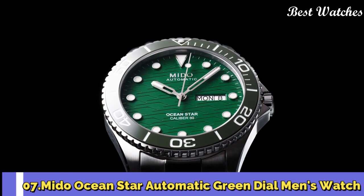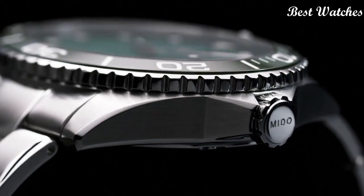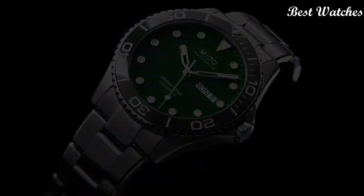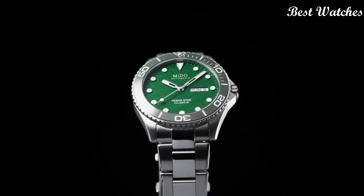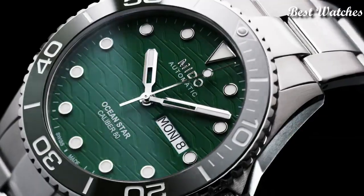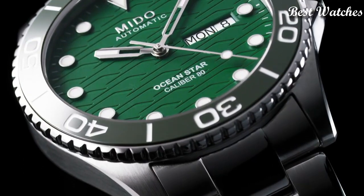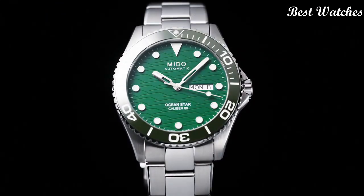Number 7: Mido Ocean Star Automatic Green Dial Men's Watch. Silver Tone Stainless Steel Case and Bracelet, Unidirectional Rotating Green Ceramic Bezel, Green Dial with Silver Tone Hands and Dot Hour Markers, Minute Markers Around the Outer Rim. Dial Type: Analog. Luminescent Hands and Markers. Automatic Movement. Scratch-Resistant Sapphire Crystal. Screw-Down Crown. Case Size: 42.5mm.